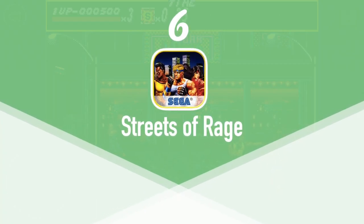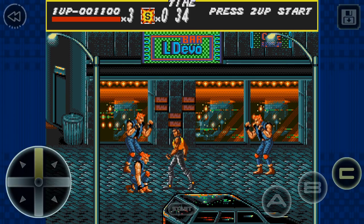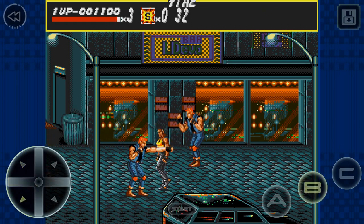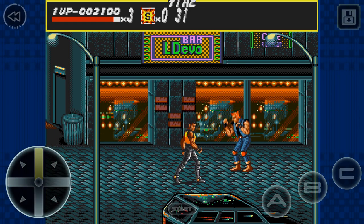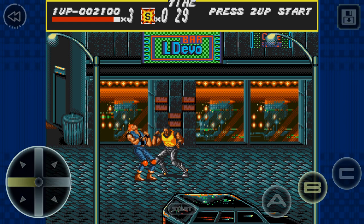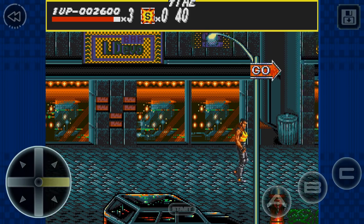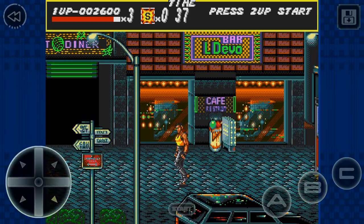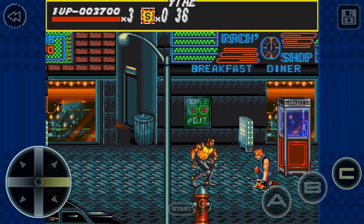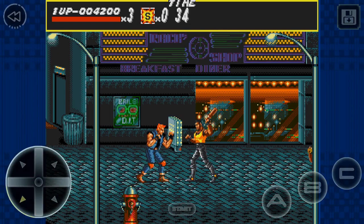At number 6 we have Streets of Rage. Streets of Rage was originally released on the Sega Genesis and Master System in 1993. I honestly think this was one of the best beat-em-ups of all time because you were able to pick up stuff on the street and use them — anything from crowbars to beer bottles and knives were fair game. The plot: a once peaceful city has been taken over by a crime syndicate including factions of the police. Adam, Axel, and Blaze are ex-officers who have quit the force to fight the bad guys in the streets and restore order. Though this version has occasional lag, it's still very playable and enjoyable. It's available for free via the Sega Forever program but you can unlock it for $1.99. It's also gamepad compatible.